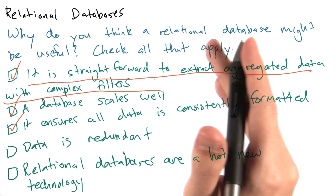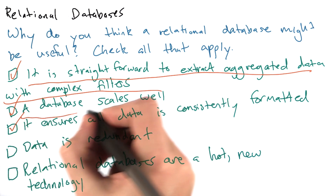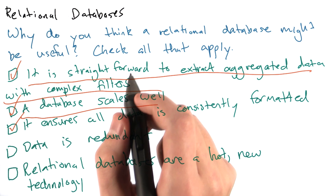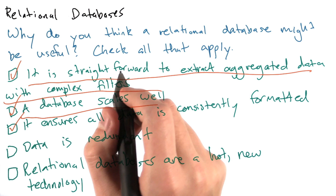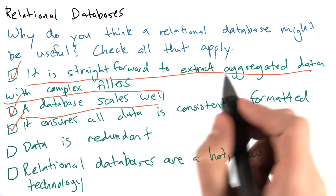We can do this with flat files as well, but it's a lot more work. Databases also scale well. It is not uncommon to have databases with hundreds of thousands or millions of entries. Since all information is ideally stored in one location, it's easy to update, delete, and add new data to the database in a scalable way.